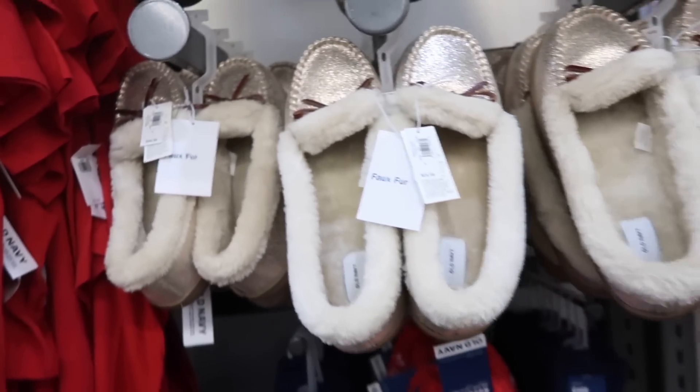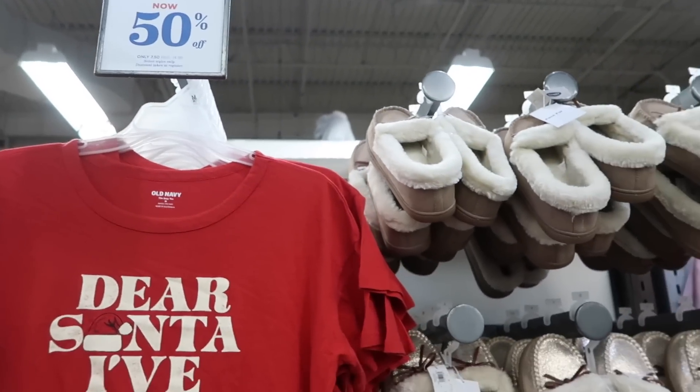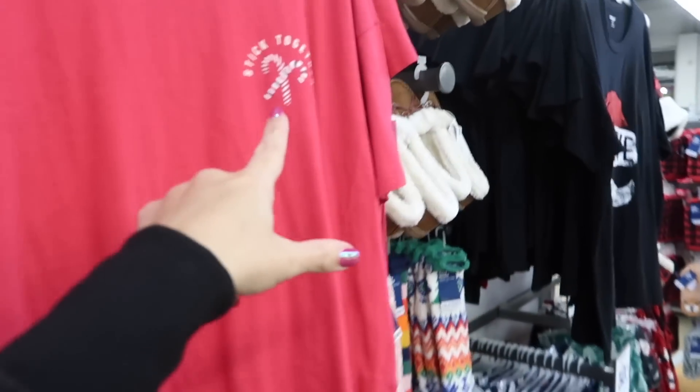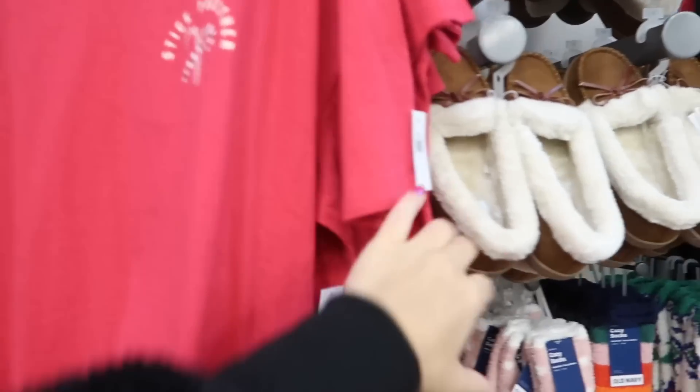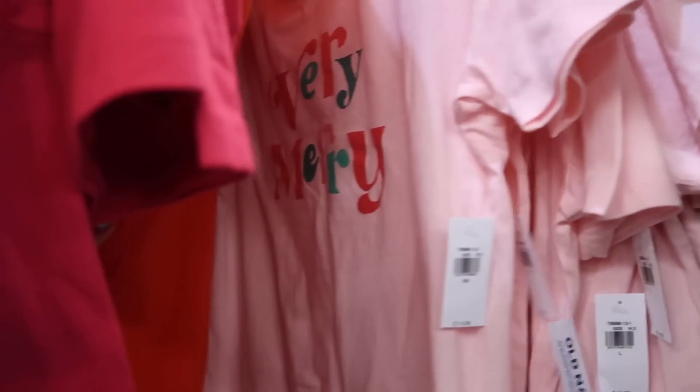There are also Christmas t-shirts that are 50% off, so $7.50. Styles include 'Dear Santa I've Been Good,' 'Stick Together,' 'Believe,' and a cute 'Very Merry' with pretty colors.